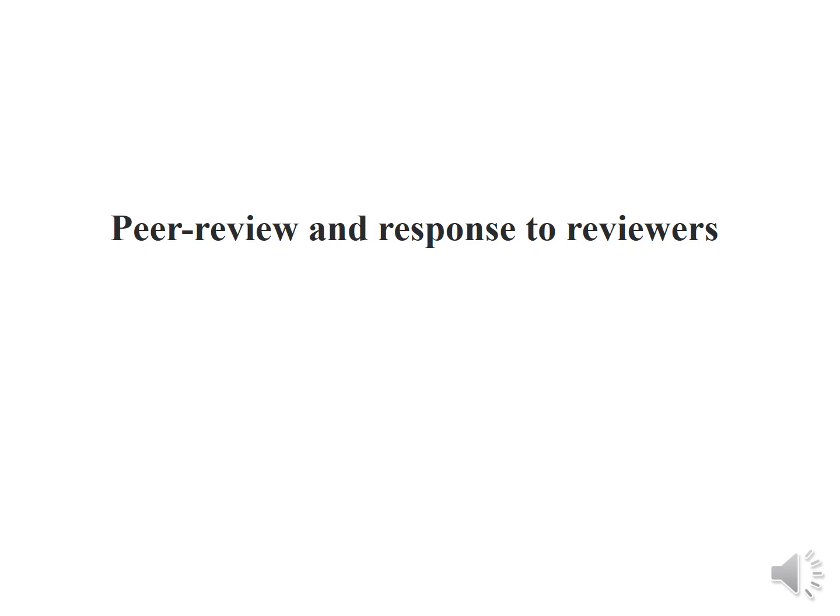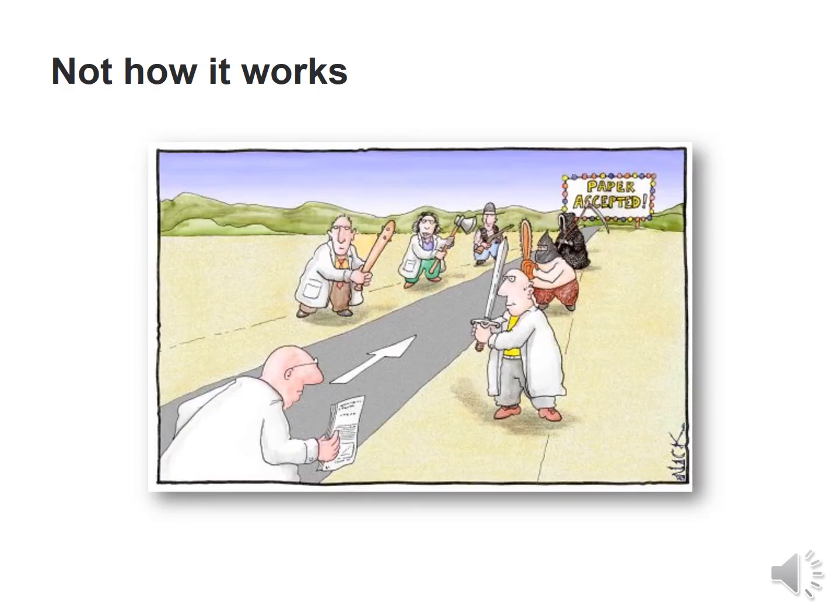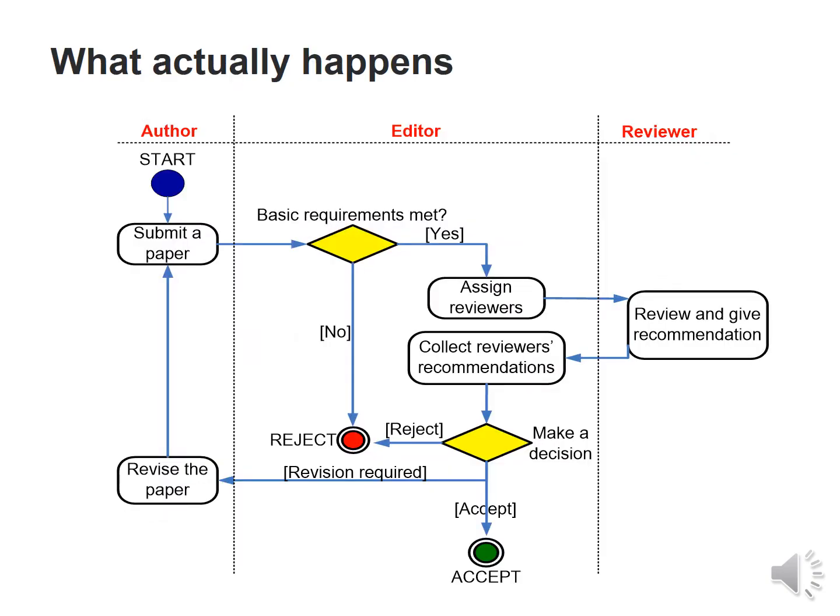Then comes the peer review and response to reviewers. Peer review helps determine the quality, validity, significance and originality of research, and finds out if the article improves upon the present state of the art. Publishers facilitate the review process by investing in online review systems and providing tools to editors and reviewers. The structured process starts with submitting the article; if basic requirements are met, reviewers are assigned. Their recommendations are collected, a decision is made — either direct accept, reject, or a revision is required, after which the entire process is followed again.